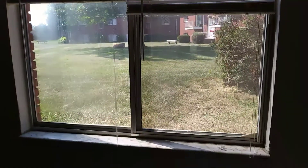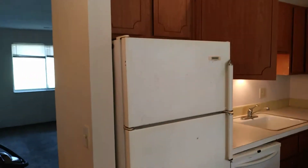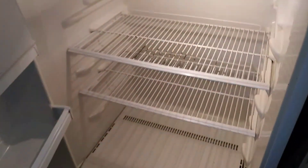Windows, blinds, and screens were left in good condition. The refrigerator on the outside was left dirty; the freezer was left dirty along with the refrigerator. Countertops were left clean, sink was left clean, stove top was left clean along with the oven. All the cabinets on the outside were left clean and also on the inside.